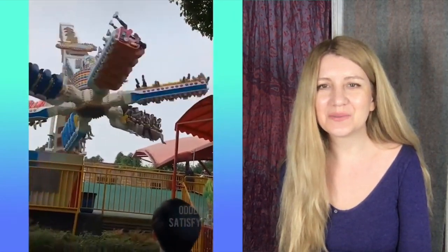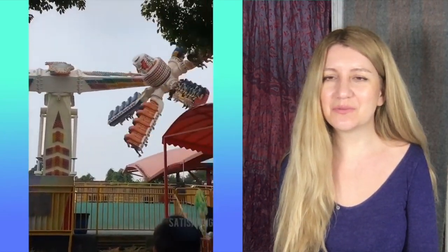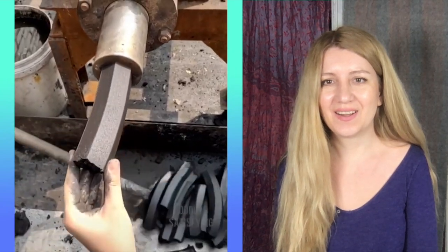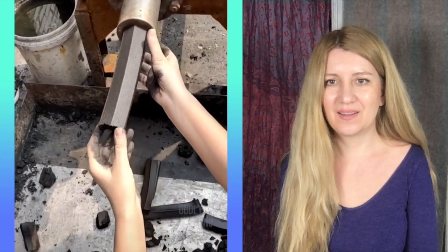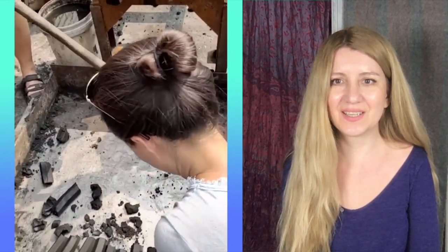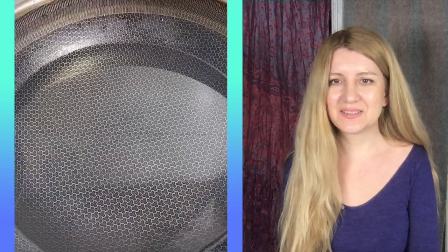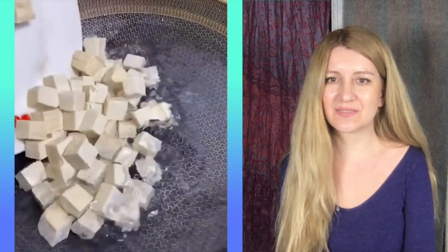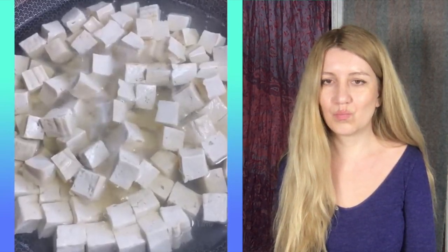What is this crazy device — it's like a device to vomit! What is this thick paste? It's tube purging, maybe — I don't know, it's so funny. Is it tofu cheese with eggs? I don't really know — maybe.